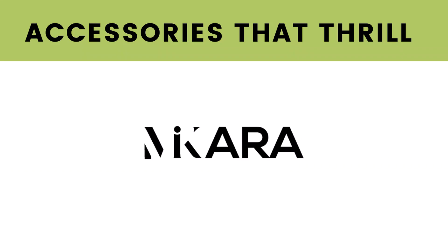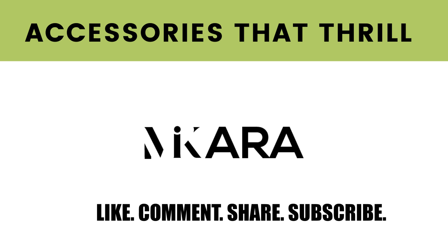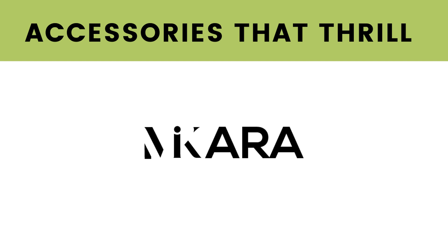Hey y'all, we're back. I'm Macara Reed, image consultant and fashion accessory expert. Welcome to Macara TV. I appreciate the views, and if this is your first time stopping by, don't forget to like, comment, share, or subscribe and hit that notification button so you could be the first to know about all my brand new videos.